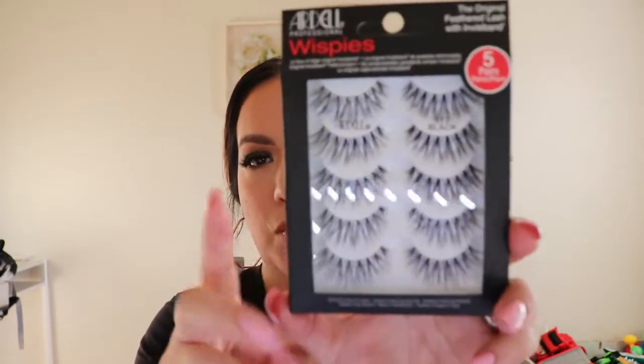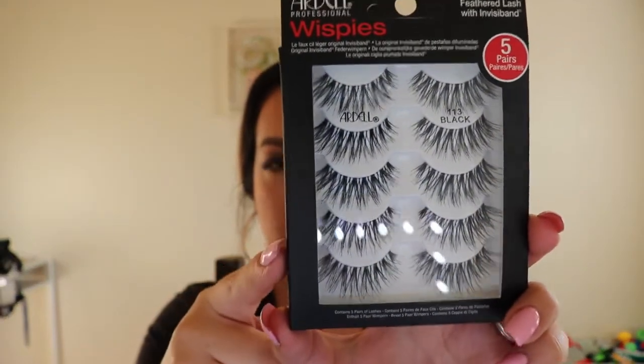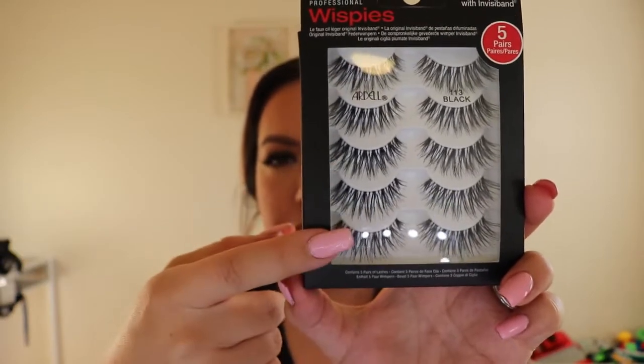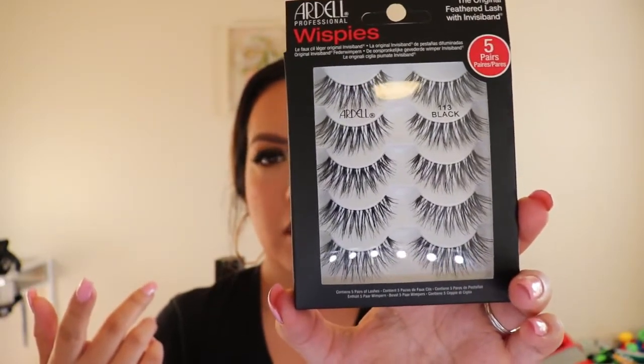So I got those three lash glues. For lashes, I got the Ardell Wispies number 113s. I used to wear this style a lot — I'll show you another pack from Walmart that is the exact same lash. The price varies depending on where you buy it. These packs have five pairs, sometimes with a free one, and I like buying them like that since I stick to the same style.